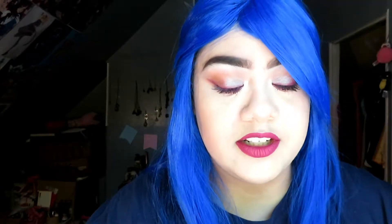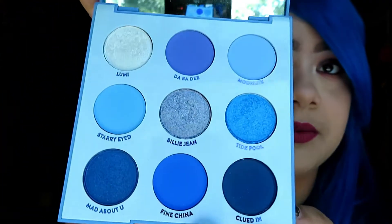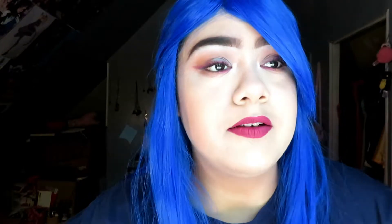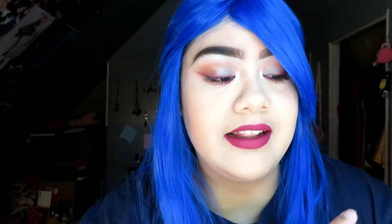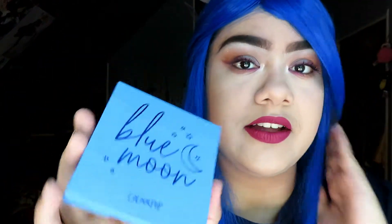Another thing that I've been using in June and sort of in July is the Blue Moon palette. I love this palette so much — I did a review on it and it's one of my favorite palettes ever. I used this palette to do my birthday makeup because my favorite color is blue, so I thought it would be appropriate to put blue eyeshadow on, and I've been using it a lot this month and in June too.